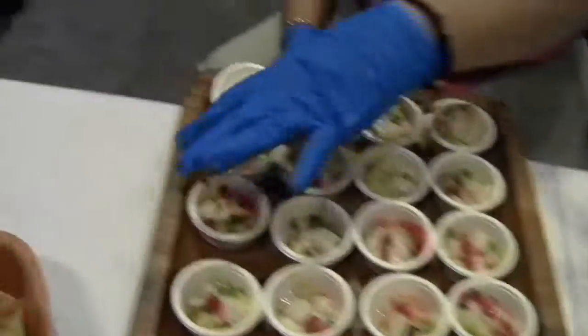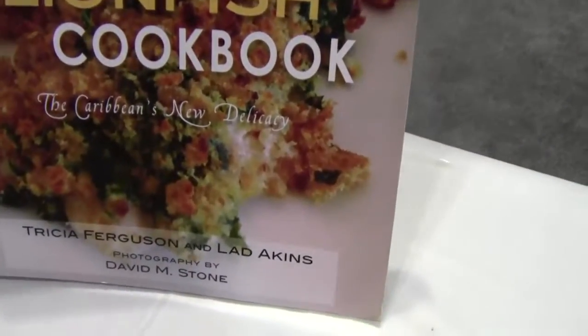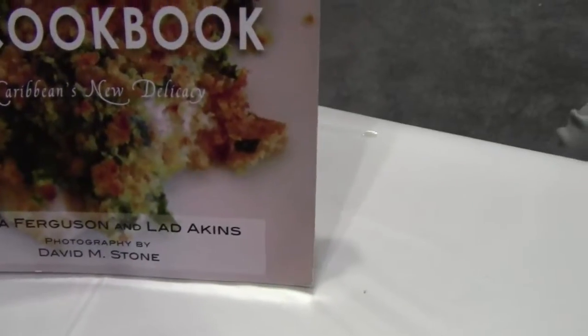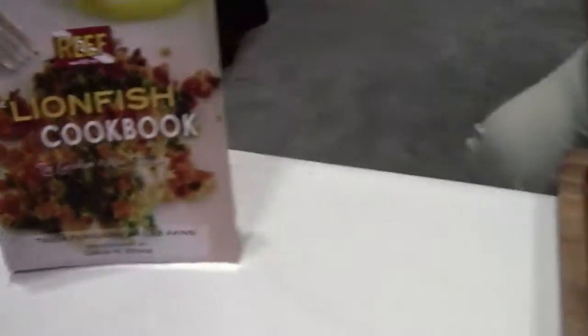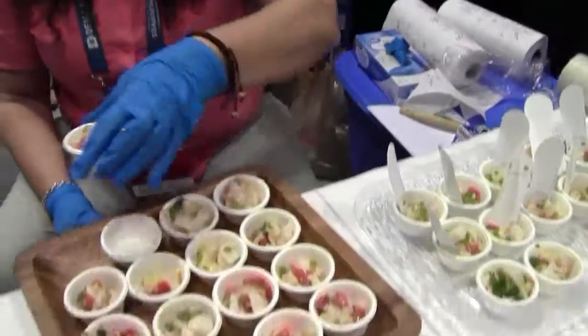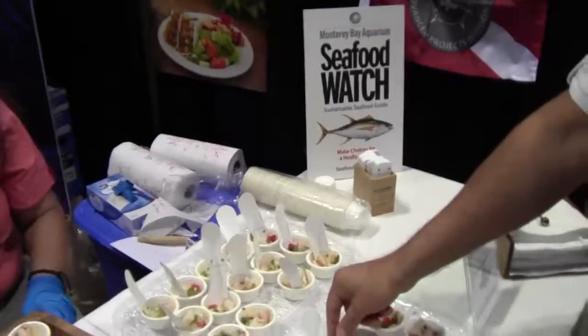So here we have the lionfish, and if you want more ideas on lionfish, we have the Lionfish Cookbook, and that's by Tricia Ferguson and Ladd Atkins, and you can find that online or in bookstores, among other places. Anyway, that's one of the benefits of coming to DEMA. I hope you liked it.